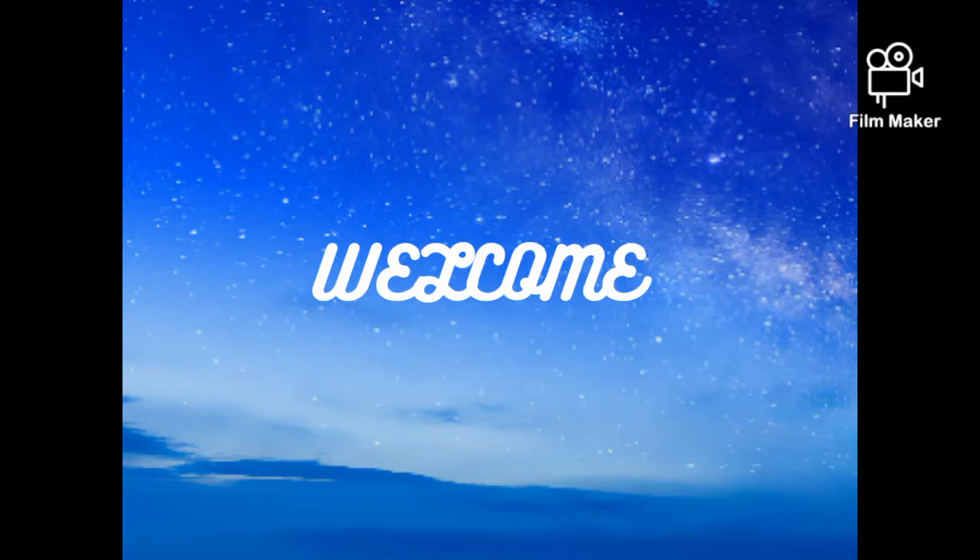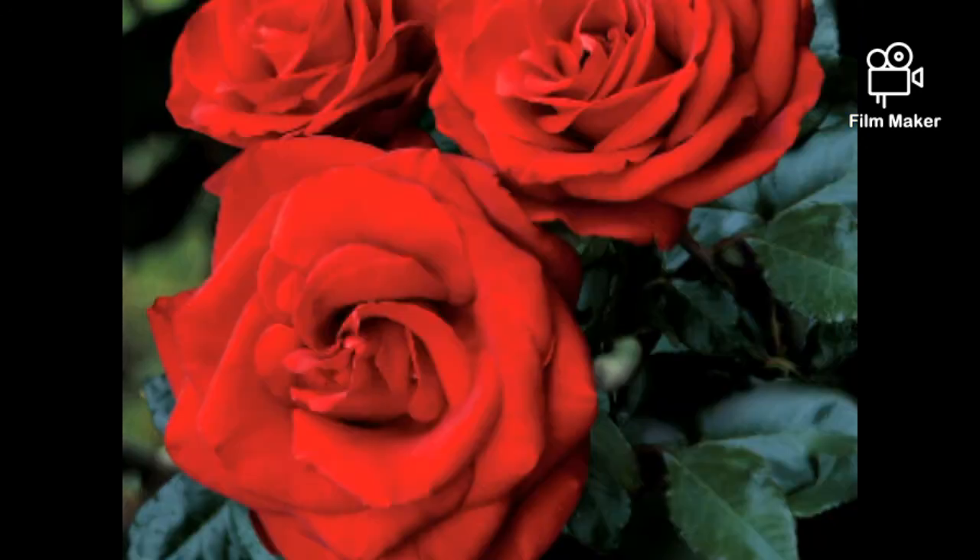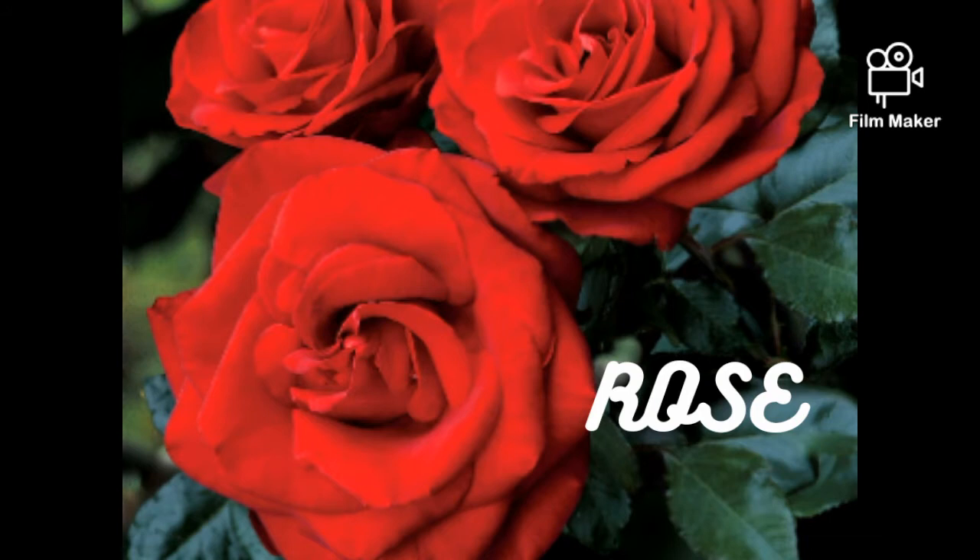Hello friends, welcome to Kids Education. Today I'm going to tell you about names of flowers. The first flower is rose. It is a very beautiful flower, it has spines, and it comes in red, blue, pink,